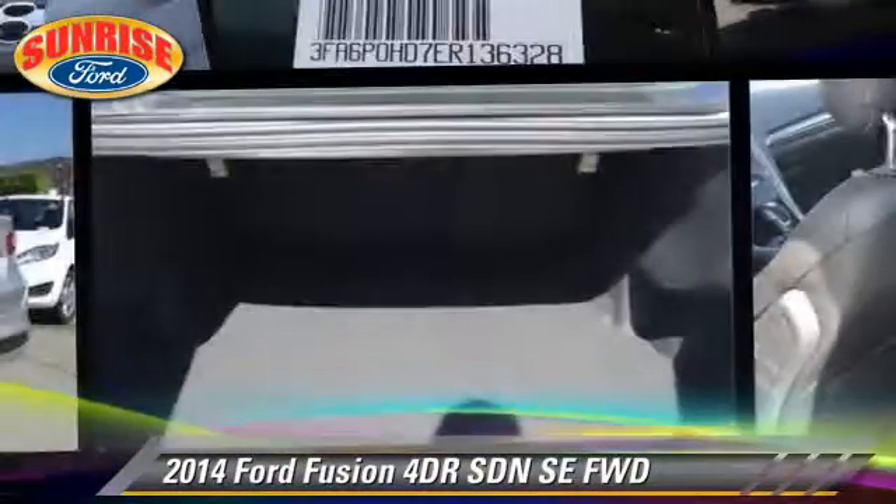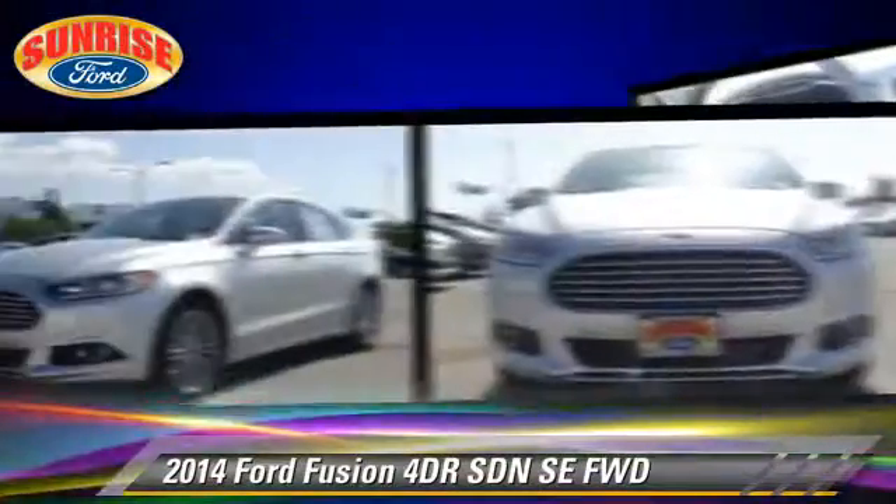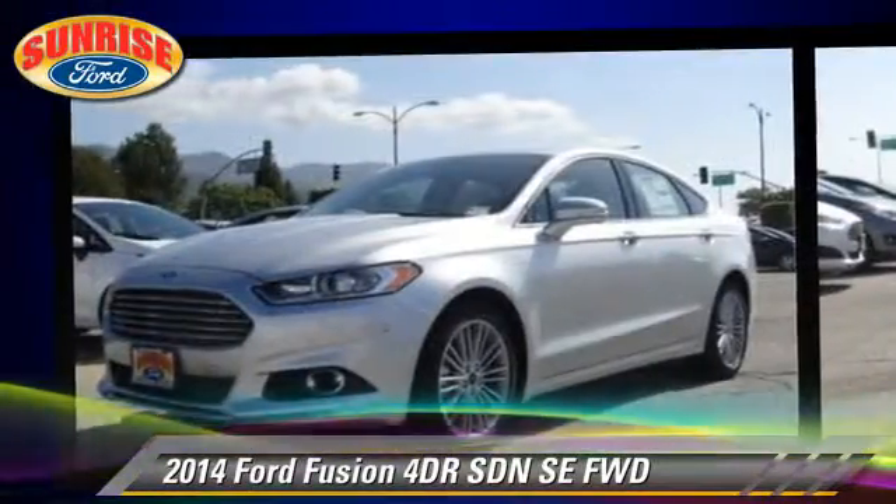The 2014 Ford Fusion SE. This front wheel drive sedan is well equipped. Give us a call to schedule your test drive today.